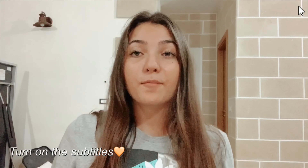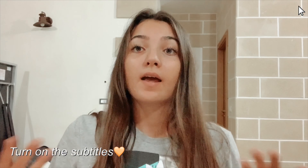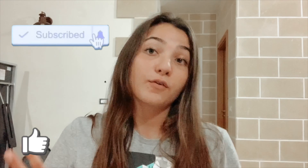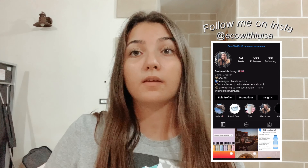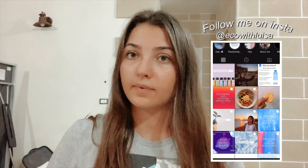Hi everyone, welcome back to my YouTube channel. I'm Luisa and in today's video we are going to talk about 10 sustainable school supplies for back to school. I'll start school on the 24th of September, so this is why I'm still starting to talk about school. Maybe some of you have already started, but I hope this can be helpful.